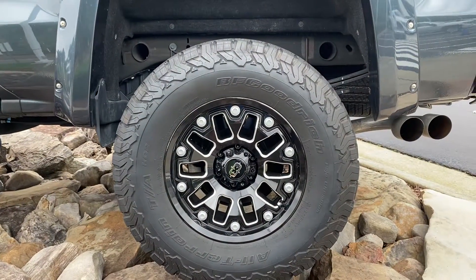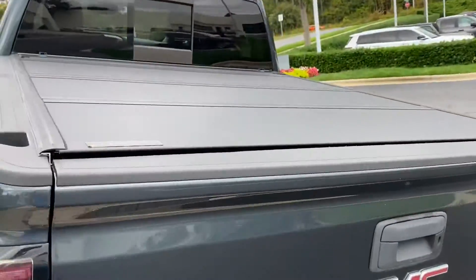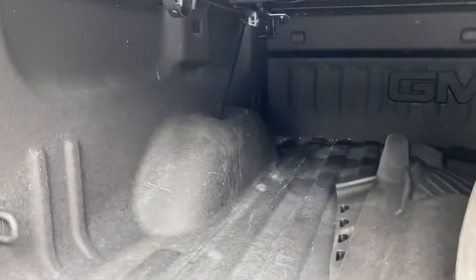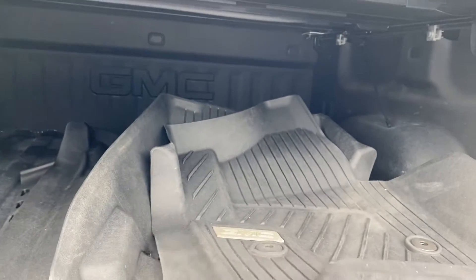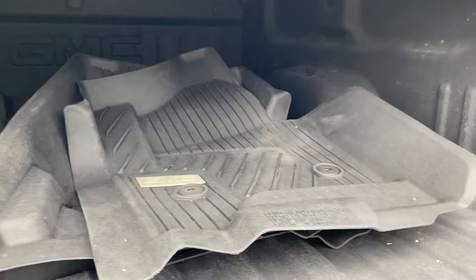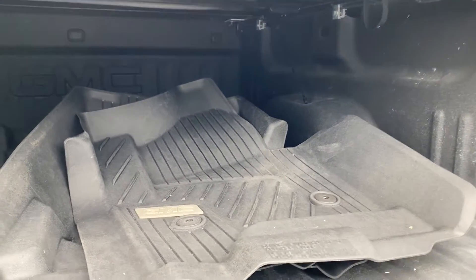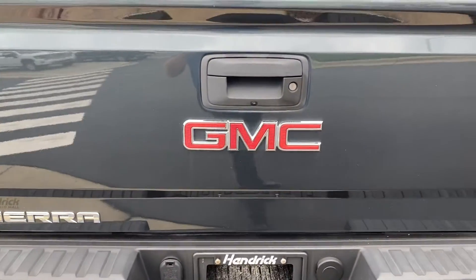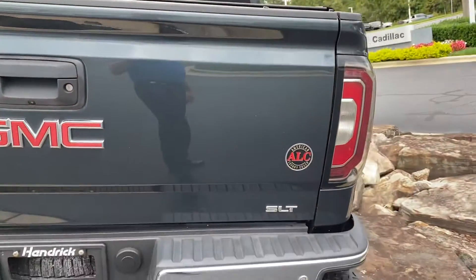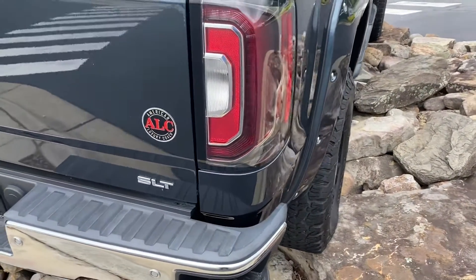The rear wheel is also in nice shape, no issues there. It does come with a nice hard tonneau cover and it has a spray-in bed liner. One thing that's nice — we always pull the mats when we detail it, but you'll see in the back here are the all-weather liners, the GMC branded ones. They're nice and thick. Those are awesome to see a previous owner had, for two reasons: if they spent the money on these because they're not cheap, they truly cared about protecting the interior, and people that spend that kind of money to protect their interior also spend money to maintain it — they don't cheap out on things like oil changes and maintenance. So it's usually a pretty good sign that the truck's been well maintained.